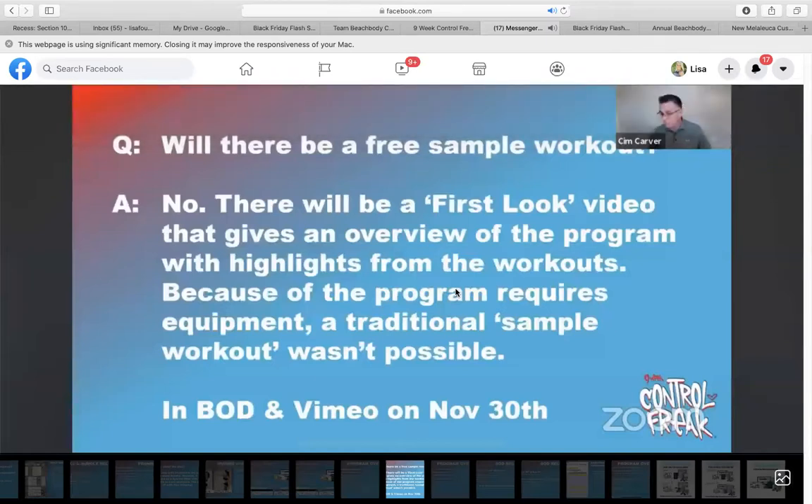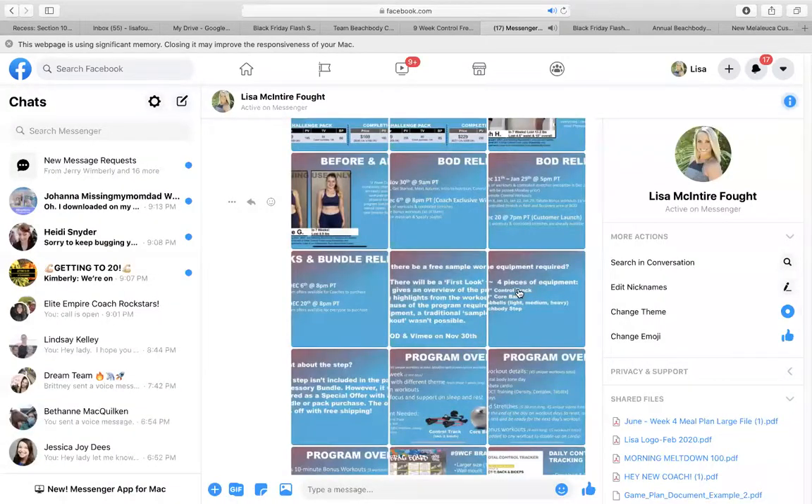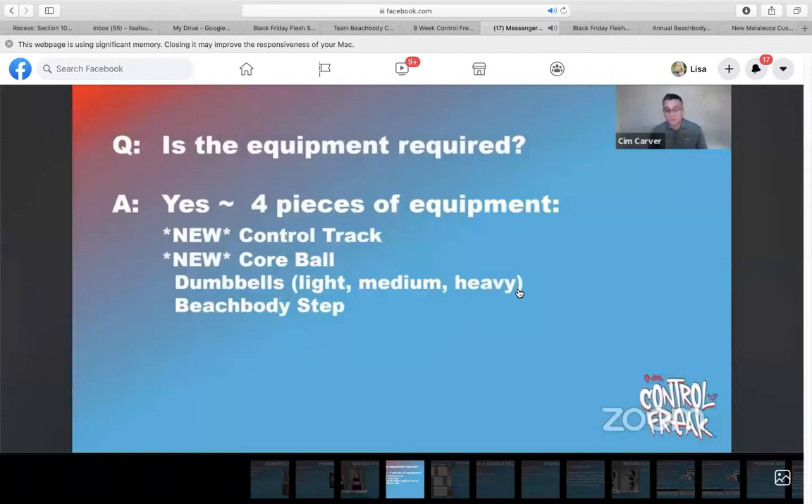Will there be a free sample workout? No, there's a first look video in Beachbody On Demand and in your coach office that you can send to people. It's a Vimeo link with highlights of the workouts because it requires specific equipment. You need your control track, which is new and comes with the program, you need the core ball, you need dumbbells, and you need some type of step. Those of you who did Transform 20 might still have that step. You can always go get one at Walmart, Target, Amazon, or even Five Below sometimes has them for about five bucks.